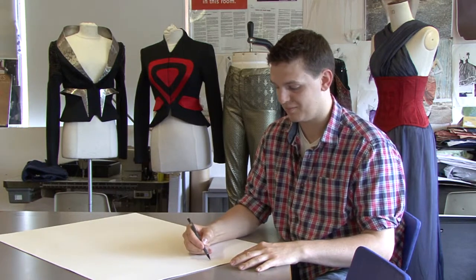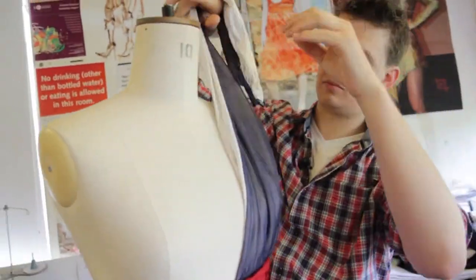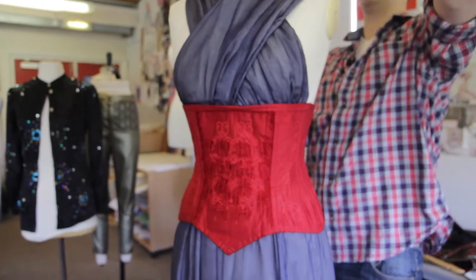They're still not the best, but they're a lot more in proportion than they used to be. Once I've got the figure, I take the research ideas or the images I've collected and look for shapes that could be used in a flattering kind of way.